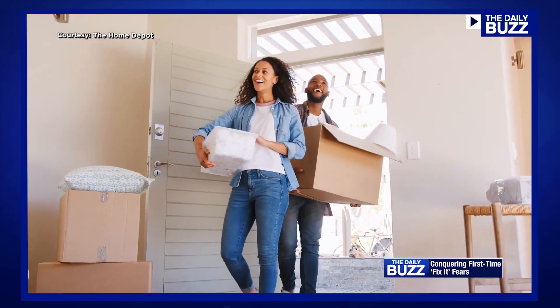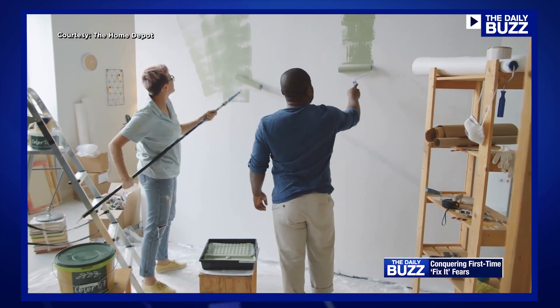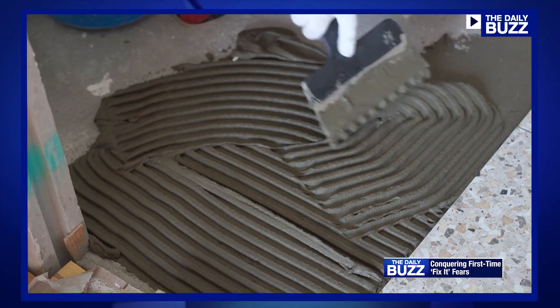The National Association of Realtors reports that starter homes are becoming a thing of the past as young first-time homebuyers are opting to purchase fixer-uppers to transform into their forever homes, but there's just one catch.